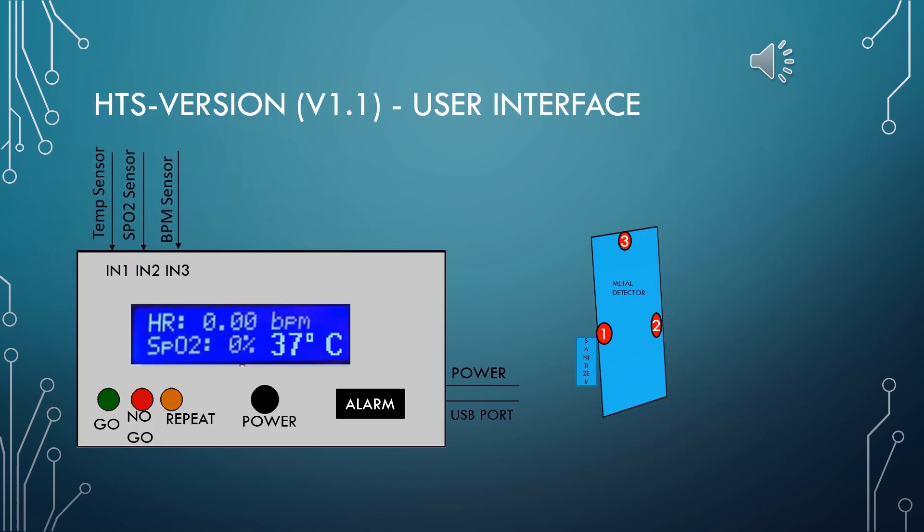This sensor shows a low-cost portable user interface. There are LED displays of go, no-go, and repeat, along with an alarm. With the input of all three sensors, the reading will be displayed on the LCD as shown. Depending on the readings, the respective LED will flash. If the red LED flashes, the user will also be alerted by an alarm.